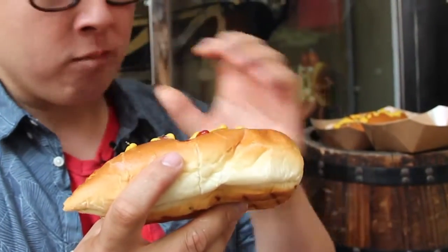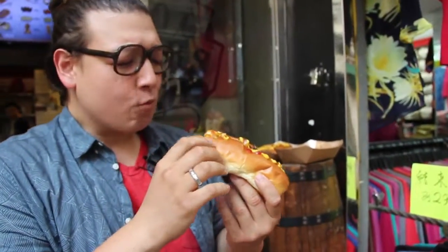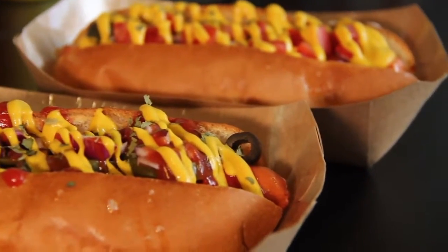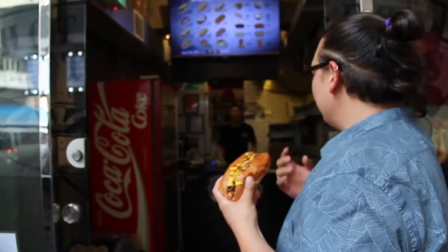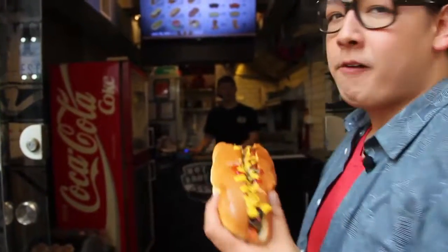That is excellent. It's my favorite word, folks: balance. The brioche bread is toasty, but it's really soft. The dog is nice and warm. The ketchup and mustard — it's a classic combination, you've got to have it on a hot dog. But the relish and the olives are really nice. I'm going to have to ask what that spice is — that's delicious. The jalapeno! That's the jalapeno, and I love it.